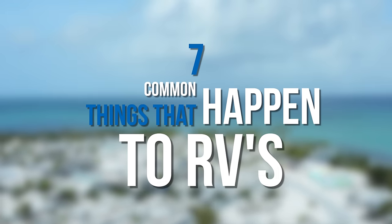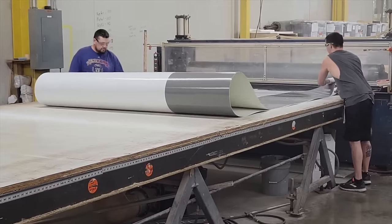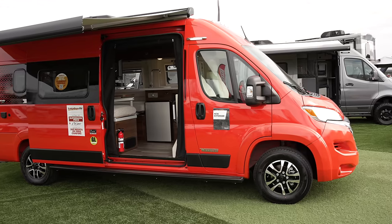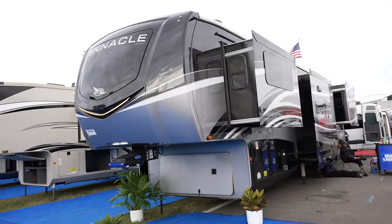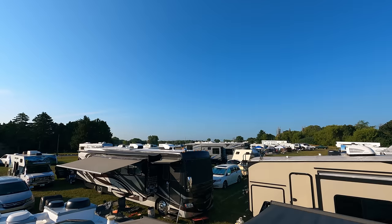In this video we are going to talk about seven common things that happen to RVs and how to repair them. RVs are actually built really fast, so there can be a lot of margin for error in the build process, and as a result there are a lot of things that go wrong. But there tend to be a lot of common things we see over and over, and usually it's a pretty simple fix.